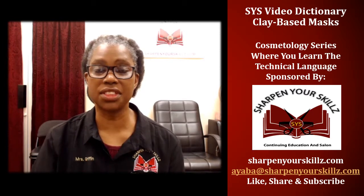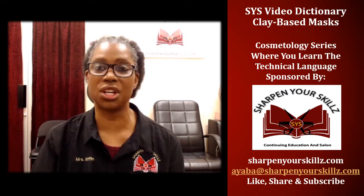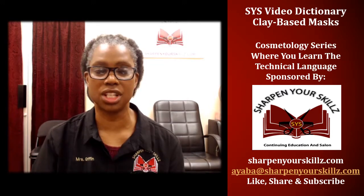Thank you for joining me for the SYS Video Dictionary, part of the Cosmetology Series, where you learn the technical language. Sponsored by Sharpen Your Skills, Continuing Education and Salon. I'll see you next time.